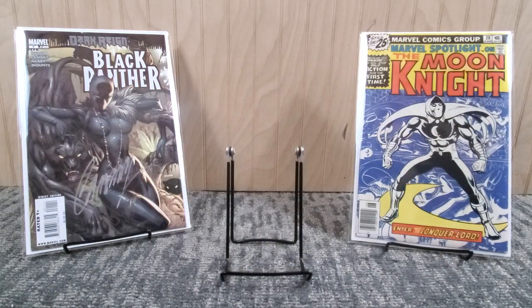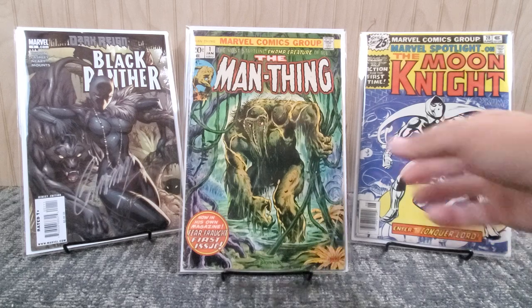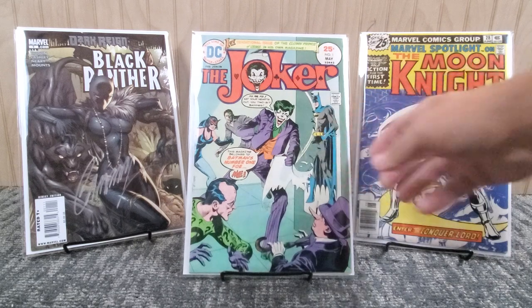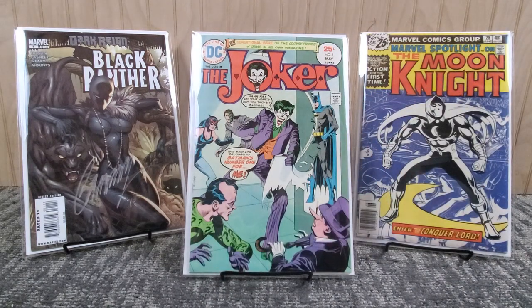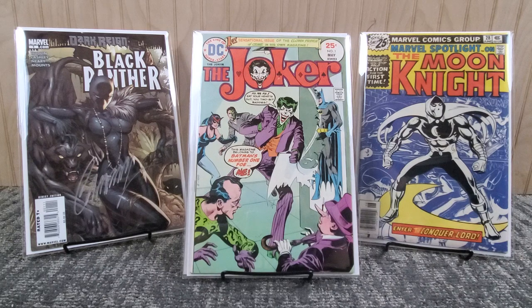From the grab bags, rough shape but Man-Thing number one from 1974 - probably good to very good range. For $1.50 you're not going to complain. It's the second appearance of Howard the Duck, Frank Brunner on the cover. Then one of the grand prizes - Joker number one. I actually have two copies: one from the grab bag for $1.50, and I paid about 30 bucks for the second one when everyone was still hot on the Joker. Both are very fine range from 1975. It's the first solo Joker series - Dick Giordano cover, Irv Novick art, and Denny O'Neil on the story.